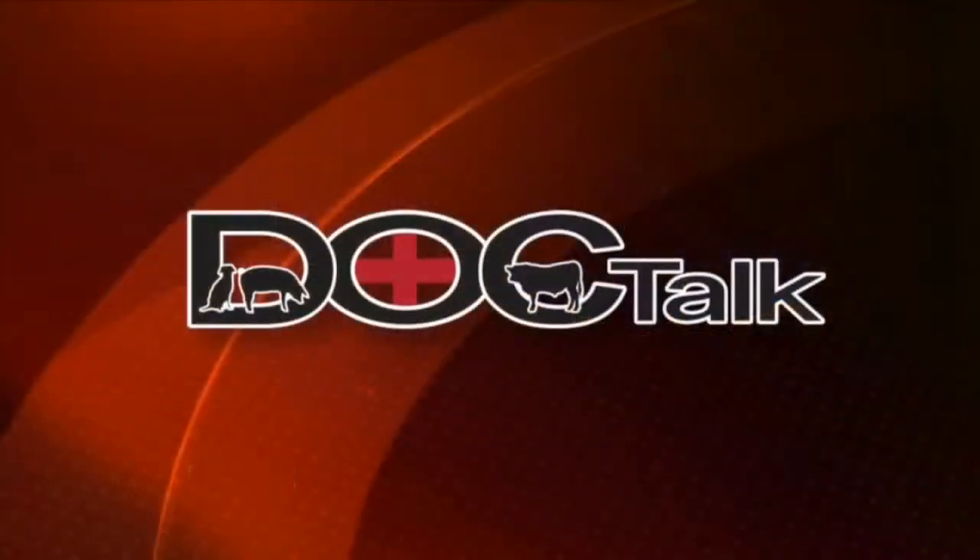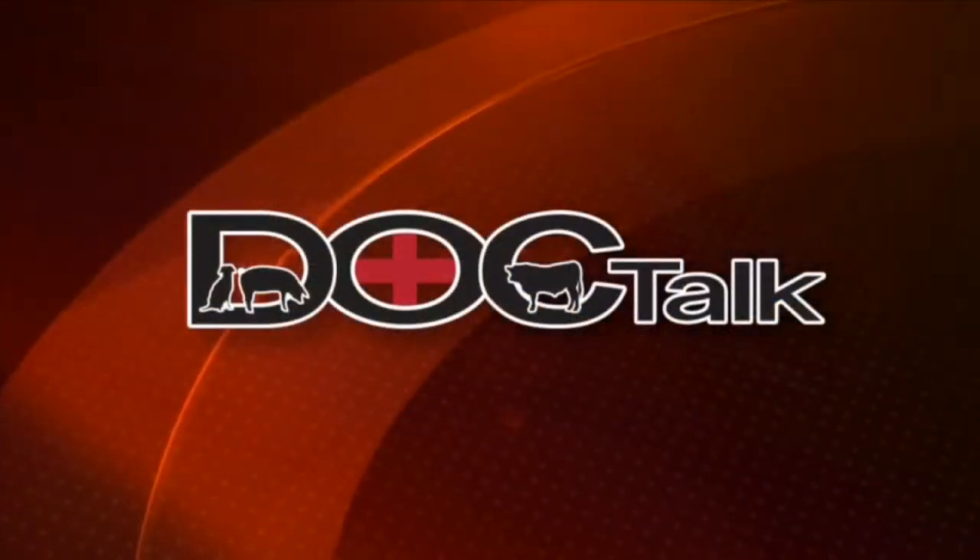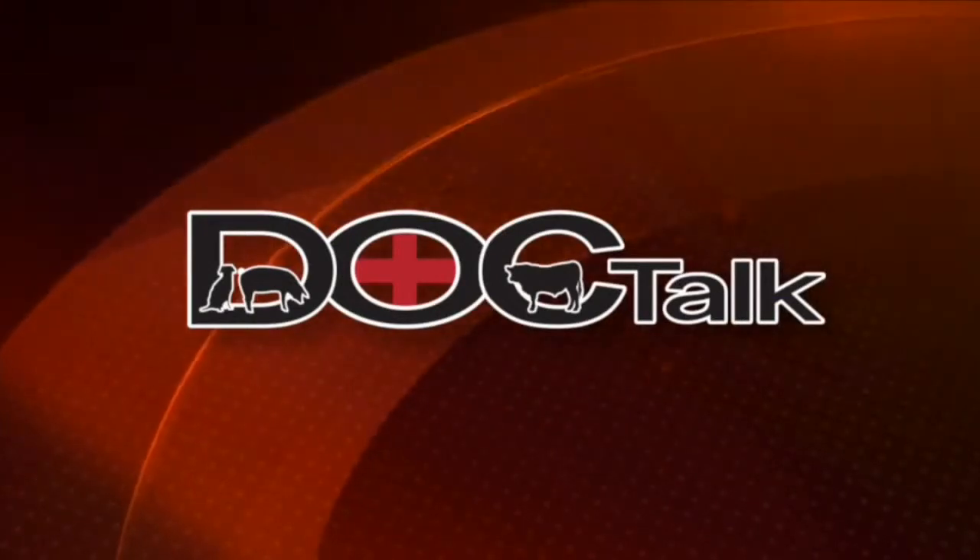I suggest that you go to that website, bvdinfo.org. Lots of people have been involved. When we come back, we're going to talk with Dr. Larson a little bit about who was involved in developing this and how we might apply this to other diseases. You're watching DocTalk. Thanks for joining us.